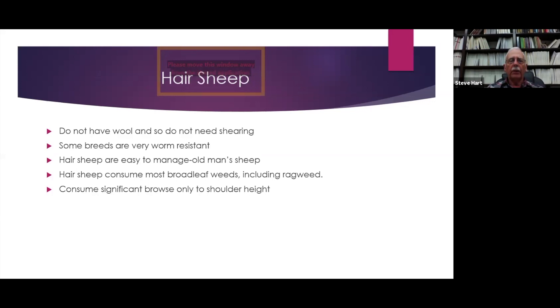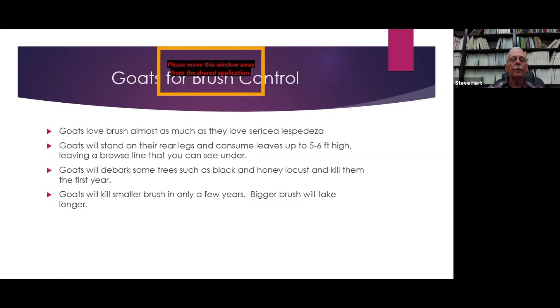Touching on hair sheep: most sheep in Oklahoma that are not show animals are hair sheep. Hair sheep do not have wool and don't need shearing. Some breeds are very worm resistant because they originated in the tropics — such as the Katahdin or the St. Croix. They're easy to manage; some call them old man's sheep because they take care of themselves. One breed very susceptible to worms is the Dorper sheep — they're big and very growthy, but the worms love them. Hair sheep consume most broadleaf weeds, including a lot of ragweed, but they will consume browse only about to shoulder height and are not nearly as aggressive on Sericea as goats.